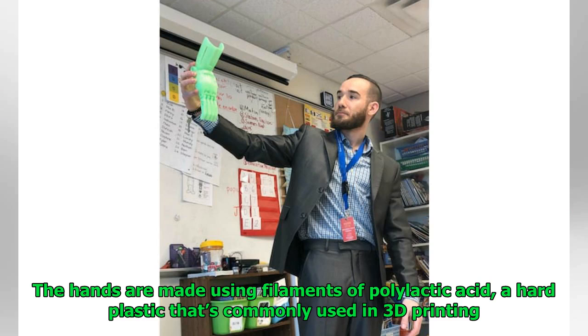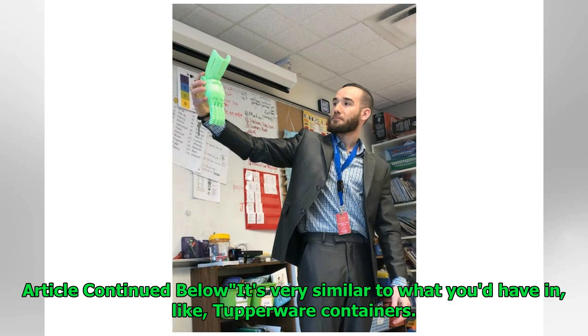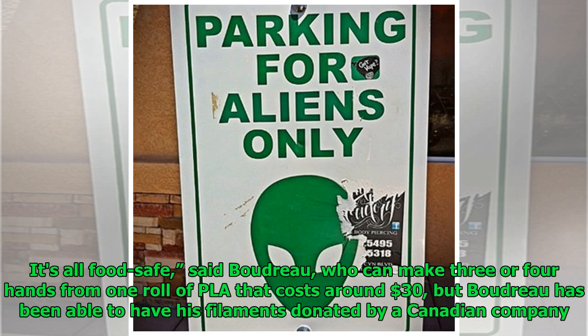The hands are made using filaments of polylactic acid, a hard plastic that's commonly used in 3D printing — very similar to what you'd have in Tupperware containers. "It's all food safe," said Boudreau, who can make 3 or 4 hands from one roll of PLA that costs around $30. Boudreau has also been able to have his filaments donated by a Canadian company.